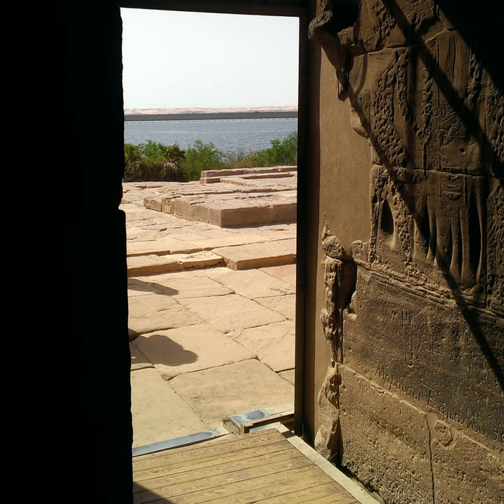Khunumhotep, which means 'Khunum is pleased,' lived during an amazing time in Egypt. The first intermediate period had already ended in 2055 BCE, giving way to the 11th dynasty, the first of the Middle Kingdom.